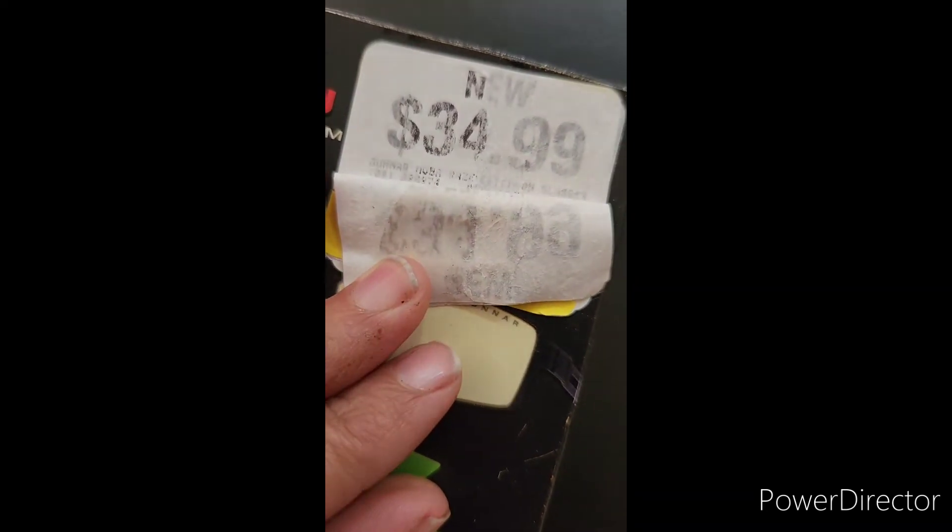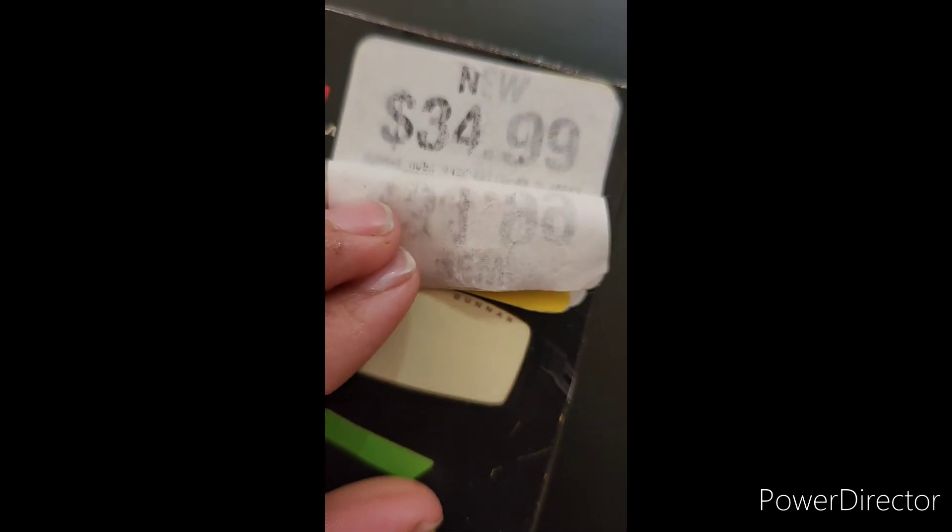And of course, even though we got 50% off the clearance price, we should have paid much less if the original price point was $34.99. We just got gypped.